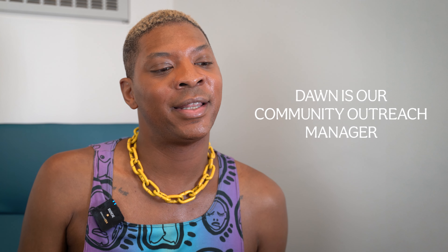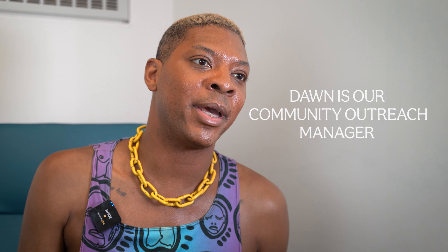I discovered West End Plastic Surgery through my friend Dawn, who actually is employed here, and she invited me to come and participate and get some services done. I've also had some friends who had things done through West End and I've heard nothing but good reviews, so I was like, why not give it a try?